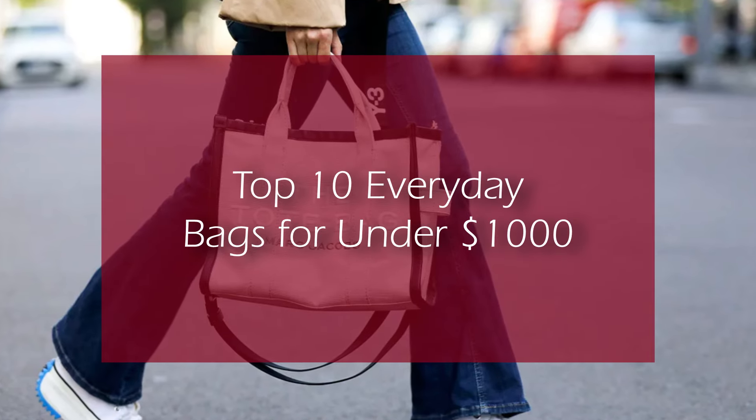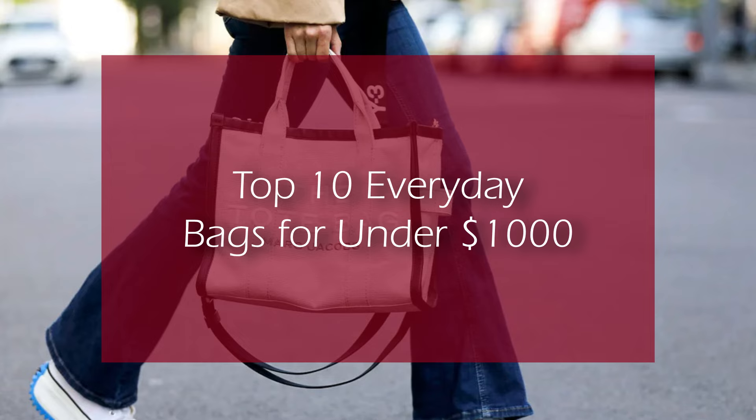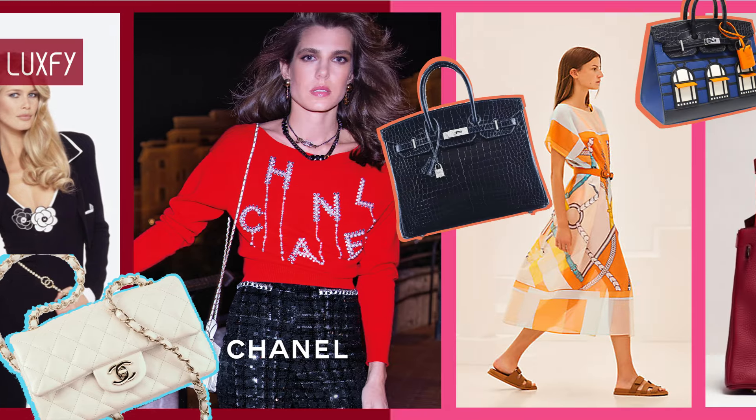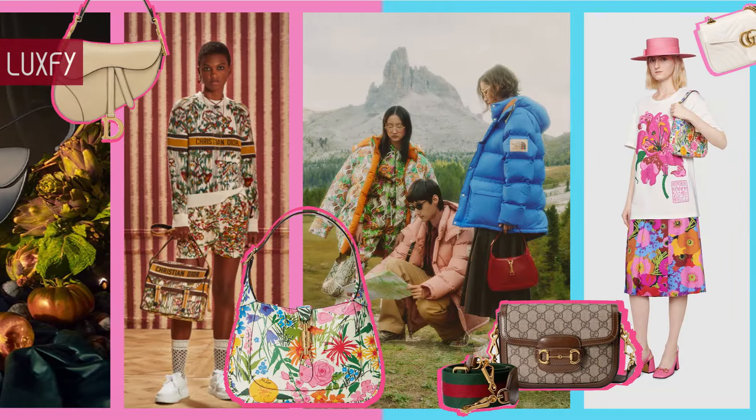Top 10 Everyday Bags for Under $1,000. Welcome to Luxify, where we talk about fashion, luxury, and basically all the best things life has to offer.